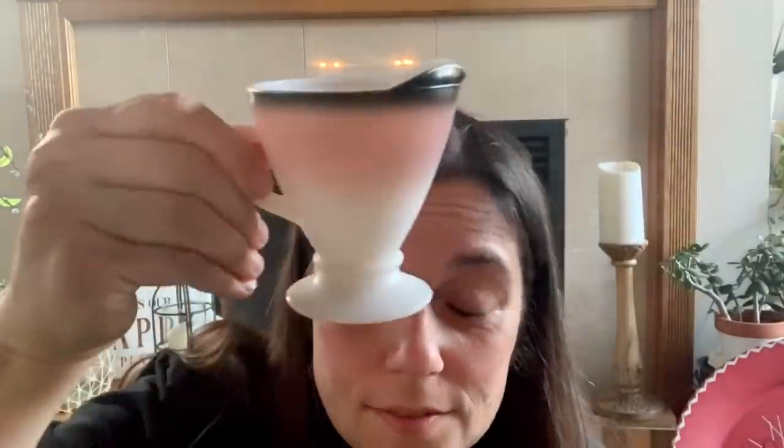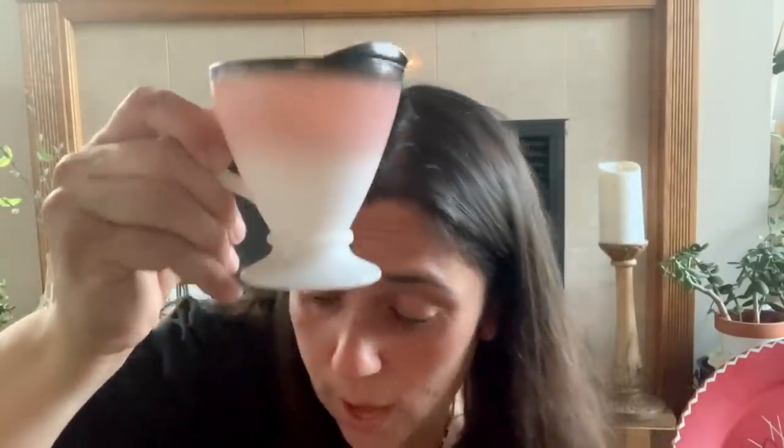I also got this Hazel Atlas creamer — I'm not sure if it qualifies as milk glass or opal glass, but I love how it goes from black to pink to white. It's really pretty. They didn't have the sugar bowl, but it was 50 cents and I thought for a few dollars someone might want it. It's pink and it's Hazel Atlas, so I'm putting it in my live sale.